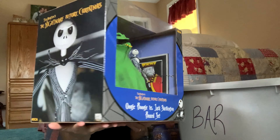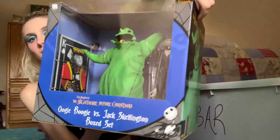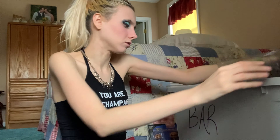I'm just gonna get out of the frame for this one — this is awesome. The Nightmare Before Christmas Oogie Boogie versus Jack set. This is great — it's never been taken out of the box. It's just really cool. If I was a super fan of the movie, I feel like that's something I would definitely want.